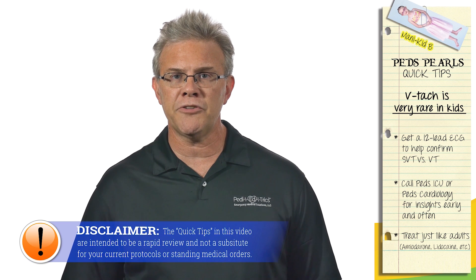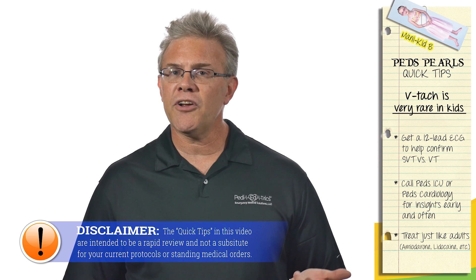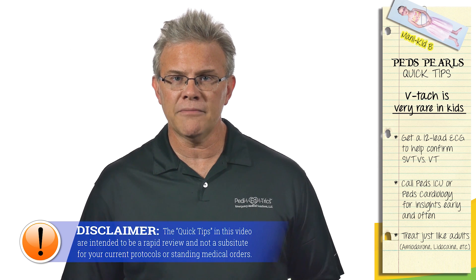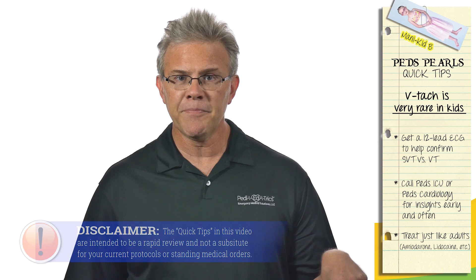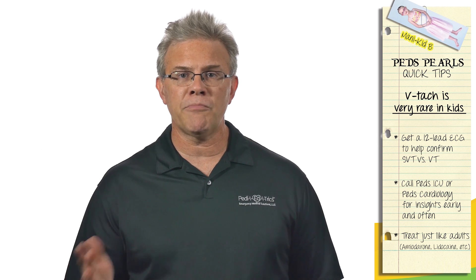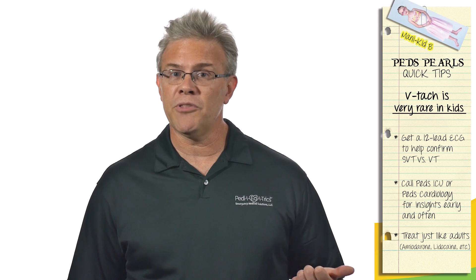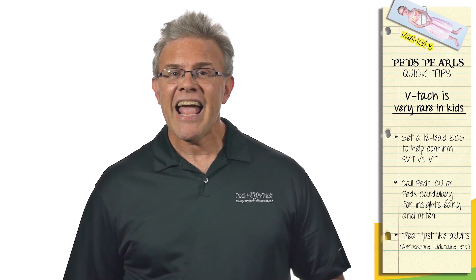Remember that VTach, just like in adults, only comes in two flavors: cute or crashing. If they're crashing, the answer is simple — you reach out and touch someone, meaning you cardiovert them. But if they're awake enough to say 'please don't put those paddles on my chest,' you probably don't need to put the paddles on their chest.